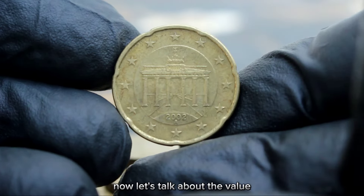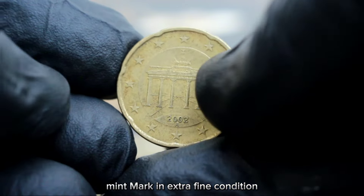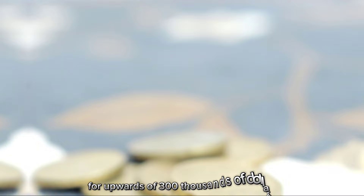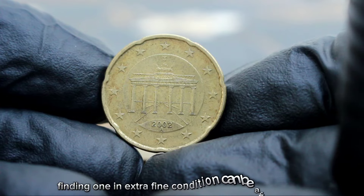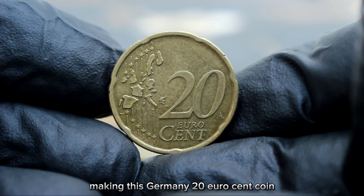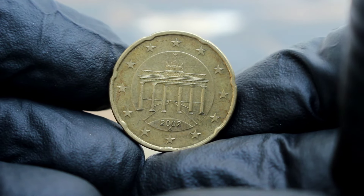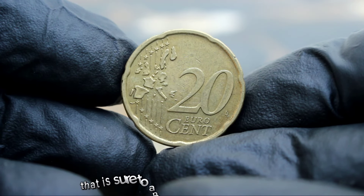Let's talk about the value. In today's collector market, the Germany 20 euro cent 2002 with the A mint mark in extra fine condition can fetch a significant sum. While the exact value can vary based on market demand and the coin's condition, it's not uncommon to see these coins sell for upwards of $300,000. Its rarity makes it so valuable — finding one in extra fine condition is a challenge. If you're lucky enough to have one, hold onto it; its rarity combined with historical significance makes it a valuable piece of numismatic history sure to appreciate over time.